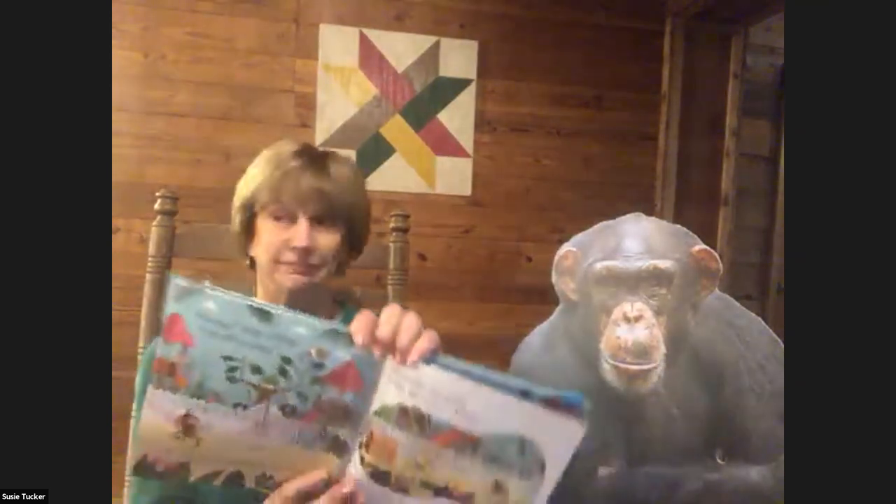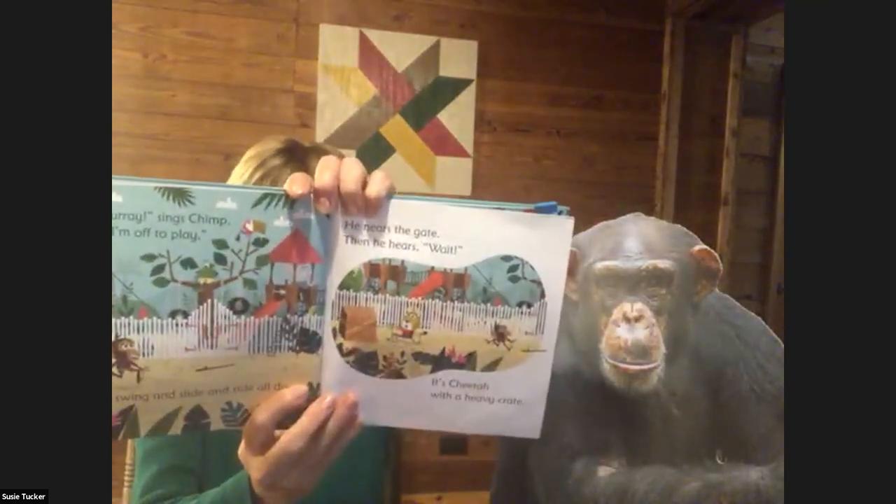Hooray, he sings. Chimp, I'm off to play. I'll swing and slide and ride all day. He nears the gate, then he hears: wait — it's Cheetah with a heavy crate. Can you help me haul this home? It's hard to heave it on my own. But Cheeky Chimp pretends to limp. I'm sorry, I'm a limping chimp.